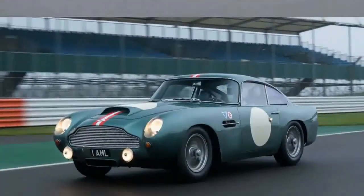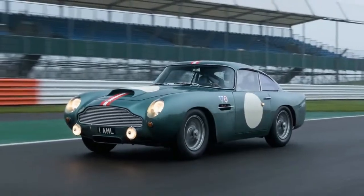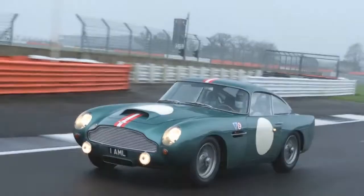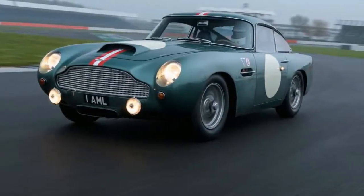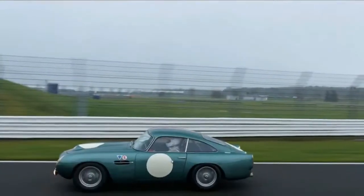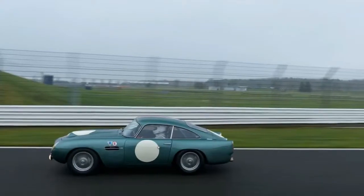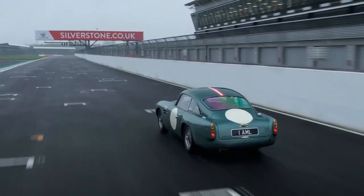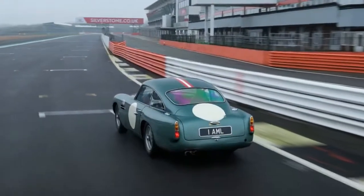Supply and demand be damned. The principle of a self-regulating market is clearly too vulgar for the rarefied world of classic Aston Martins. The all-new, all-old continuation DB4GT, a factory-built facsimile of the original, manages to goose Adam Smith by turning the long-established economic theory on its head.